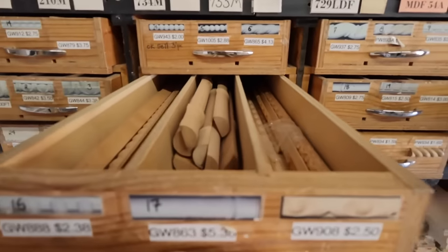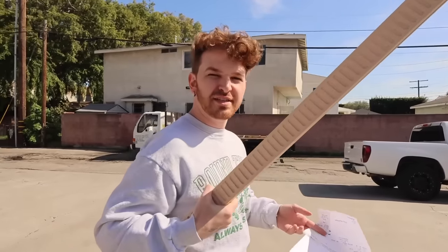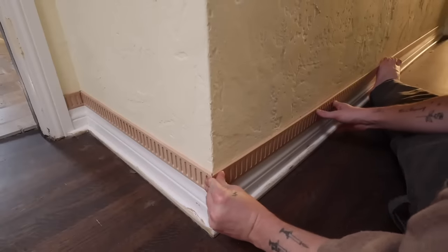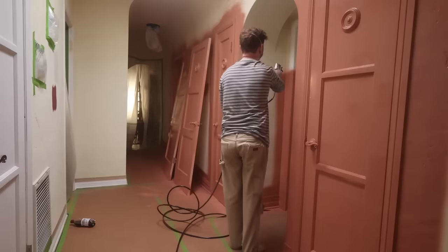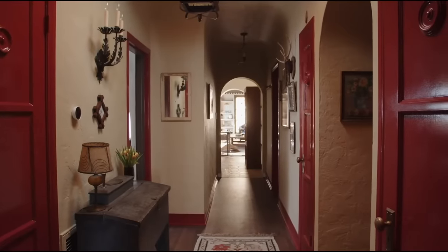One of my absolute favorite tips — I'll give credit to Justin for this — is stacking baseboards. He used to work on the show Homework on the Magnolia Network, and they stacked baseboards there. A lot of older homes and new builds have chintzy baseboards, but you can always elevate them by stacking another piece of molding or trim on top, painting it the same exact color, and adding caulking in between. Nobody will know it's not one piece of trim.